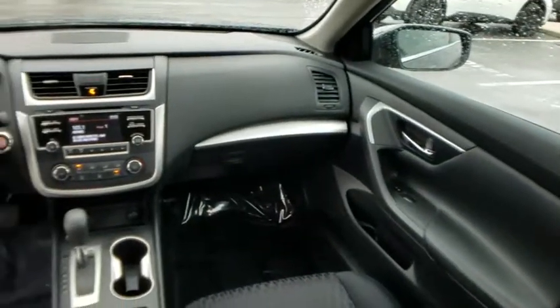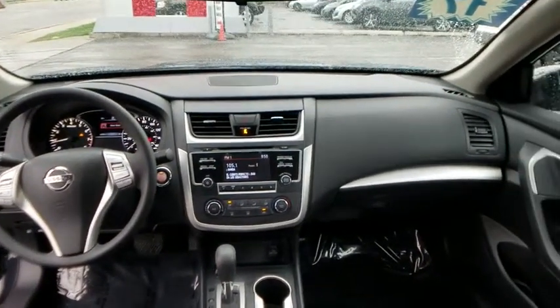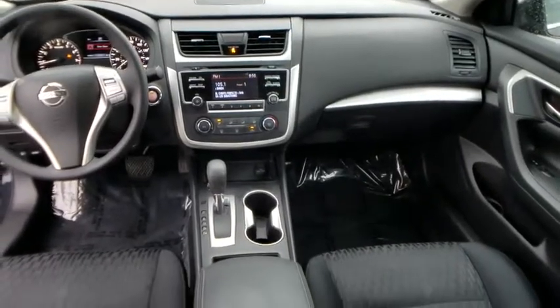Cruise control, keyless start, front wheel drive, rear defrost, AM-FM stereo radio, child safety locks, CD player, MP3 player, passenger airbags.